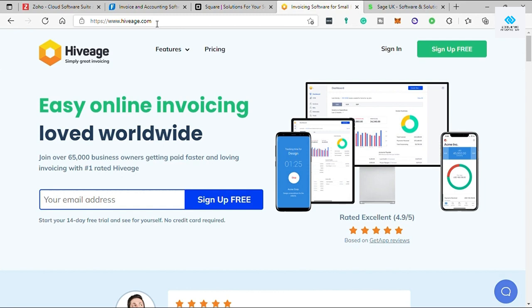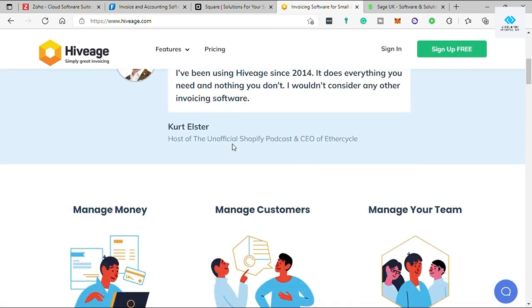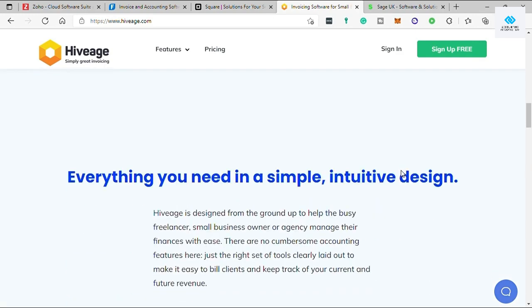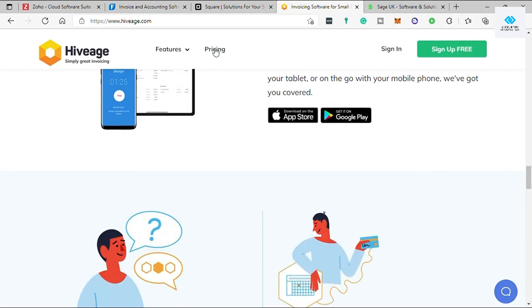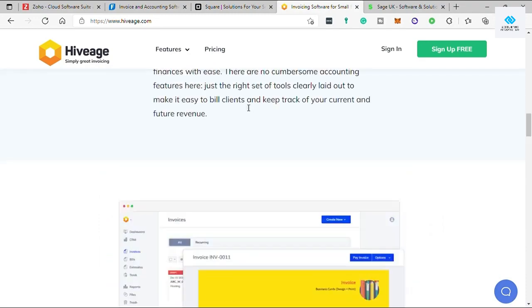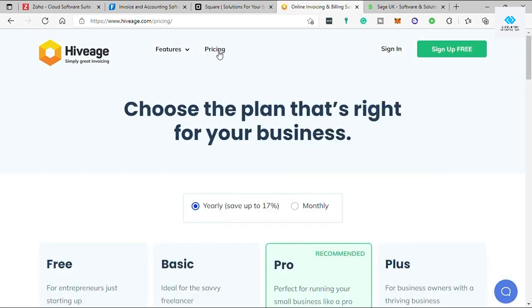The fourth software is Hiveage. Go to hiveage.com. This software helps small businesses and freelancers send invoices and estimates, accept online payments, track time and expenses, and charge subscriptions. Out of all the billing and invoicing software discussed, Hiveage accepts the most diverse forms of online payments. Alongside typical gateways like PayPal and Stripe, Hiveage supports Braintree, Authorize.net, WePay, Coinbase, and many more. Its multi-currency support is ideal for individual sellers accepting payments from clients worldwide.